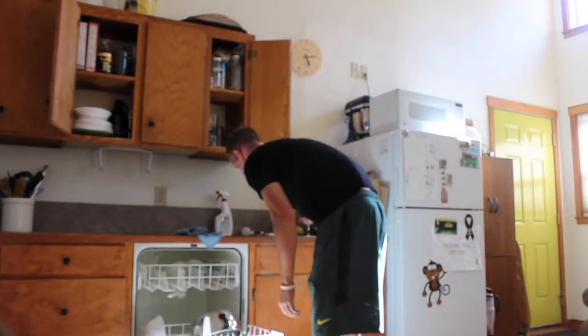Back to front. Bottom to top. My philosophy for unloading and loading the dishwasher isn't directed at anybody — just figured you guys might want to actually know what my philosophy on loading and unloading a dishwasher was.